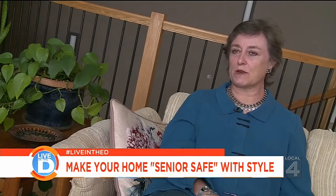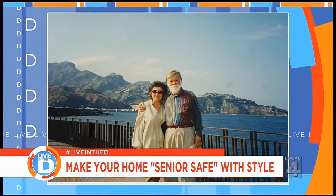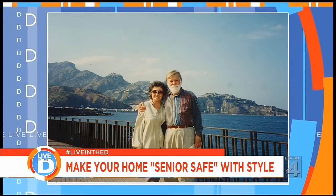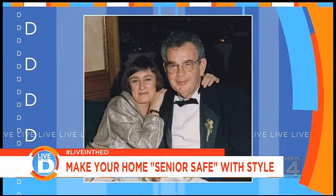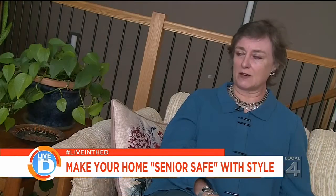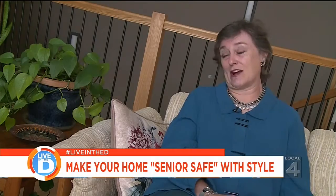We wanted to create a senior safe home, and that was prompted by two experiences in our life. The first was my mother had Parkinson's and lived in New York City, and we learned from that experience about wanting our person to be safe. The second reason is some change in mobility on my husband's behalf, so we started thinking about how we could change our home and make it safer so we could live here forever.